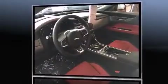It features an automatic transmission, rear-wheel drive, and a three-liter, six-cylinder engine.